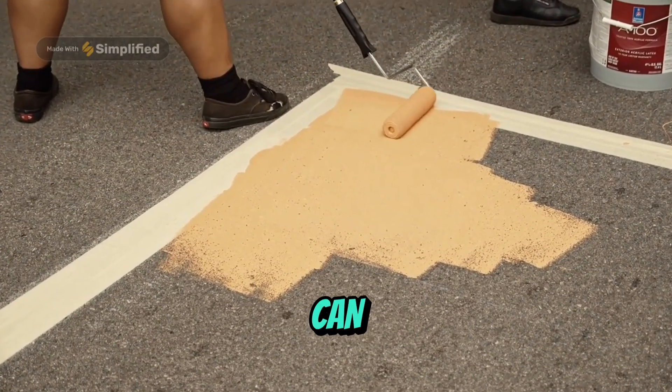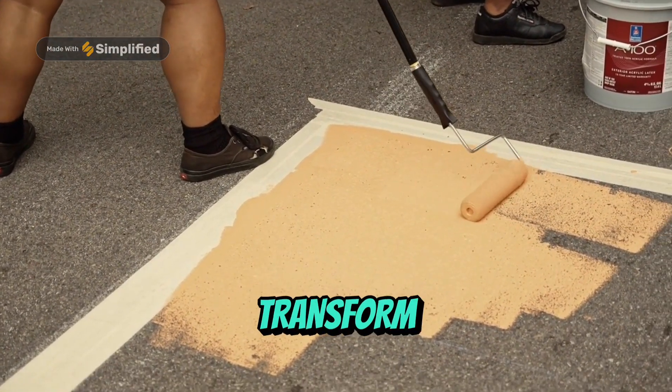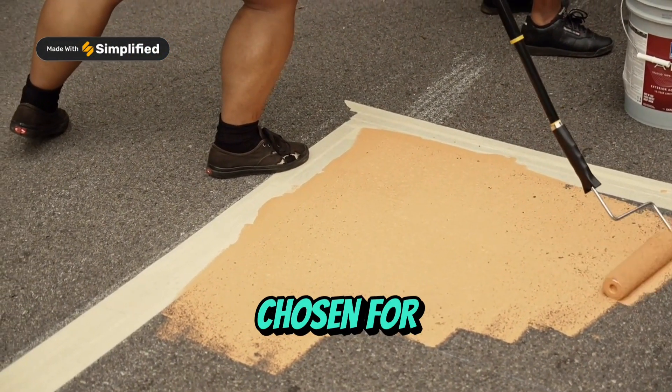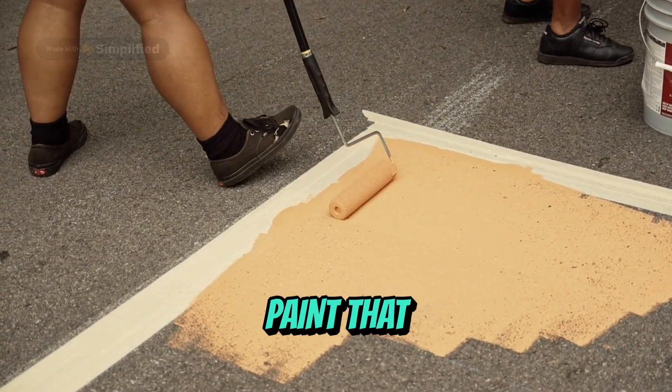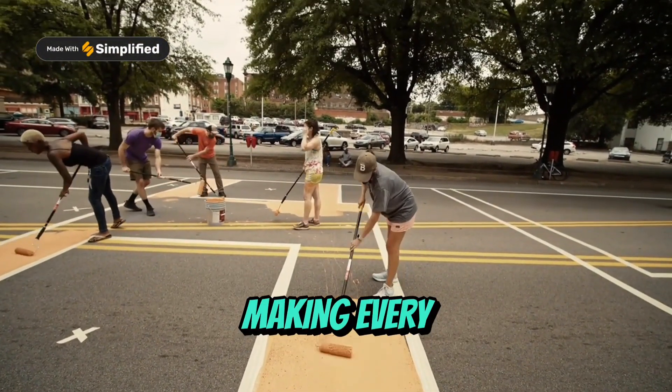Imagine the difference this paint can make — a product designed not just to mark roads, but to transform them into safer, more reliable pathways. Every component is chosen for its role in creating a paint that doesn't just coat the surface but protects and illuminates it, making every journey safer.